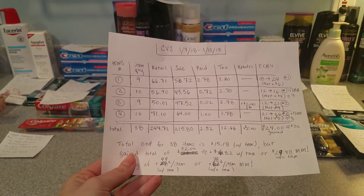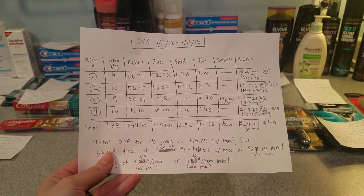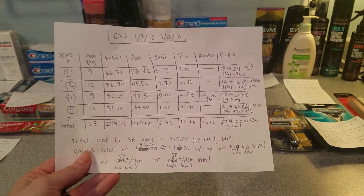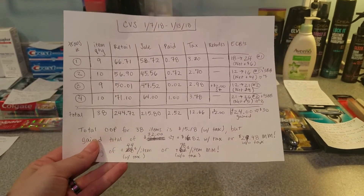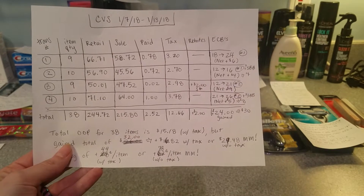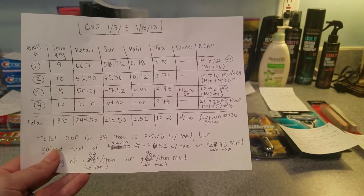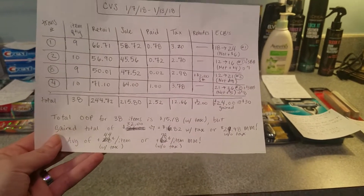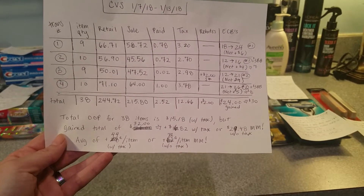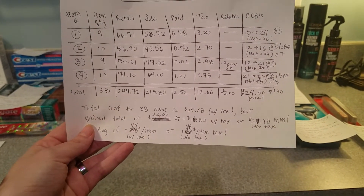For the 38 items that I bought today, the retail value is nearly $244.72 and I paid $2.52 before tax. My tax was pretty hefty at $12.66, but I got back $2 in rebates on Saving Star and also $30 including my beauty bucks that'll come on Tuesday. So my total out of pocket for these 38 items is $15.18 with tax — about $0.50 per item — but I gained a whole $32.